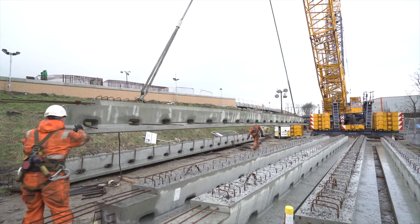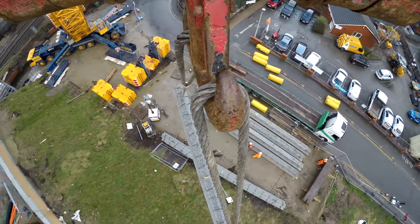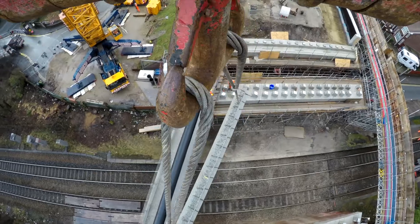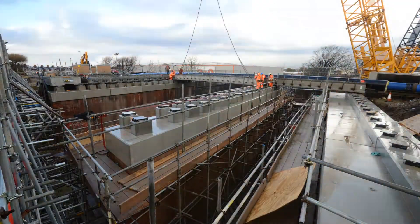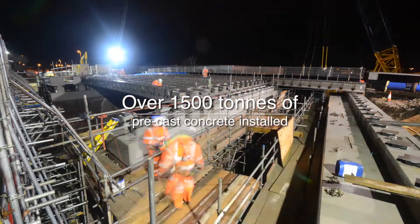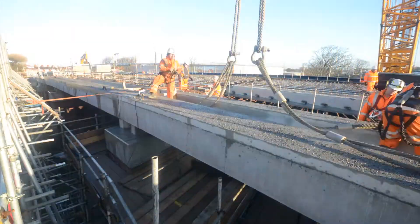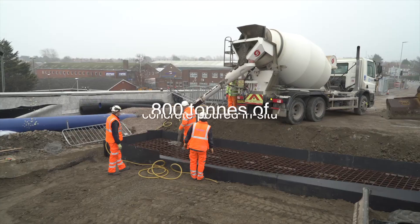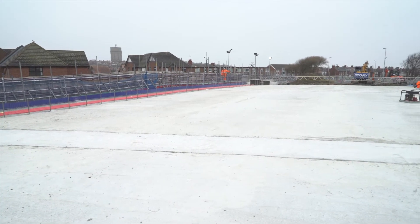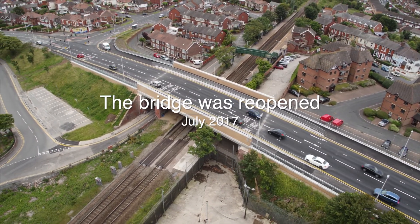The new PCAST concrete bridge structure was manufactured in Ireland and shipped to site before being installed over two consecutive 54-hour weekend possessions. The project was fully completed in July 2017, three weeks ahead of schedule.